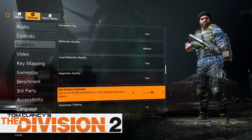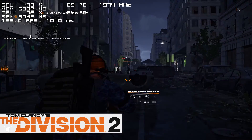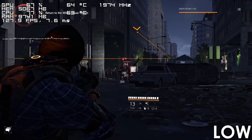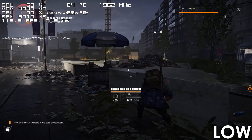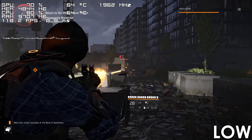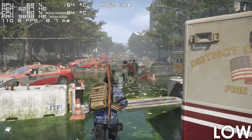Next we have Division 2, and there's not much to say here. The framerate basically never dips below the 90s unless you're in a demanding area or situation. I didn't test this game using a higher preset, though I doubt that increasing the settings to medium or high would result in a big performance impact.